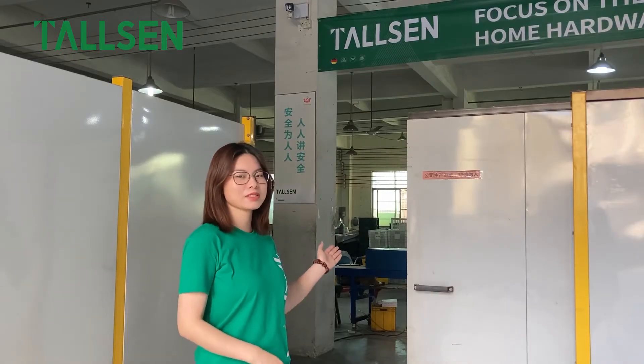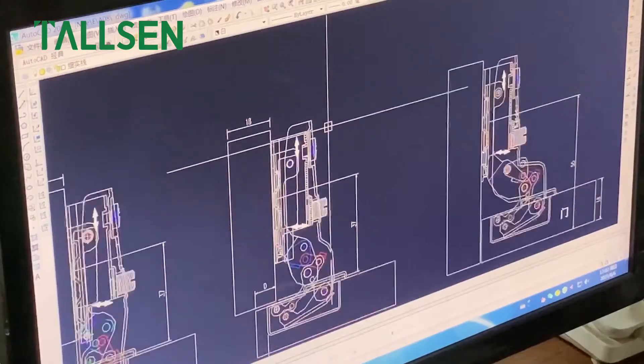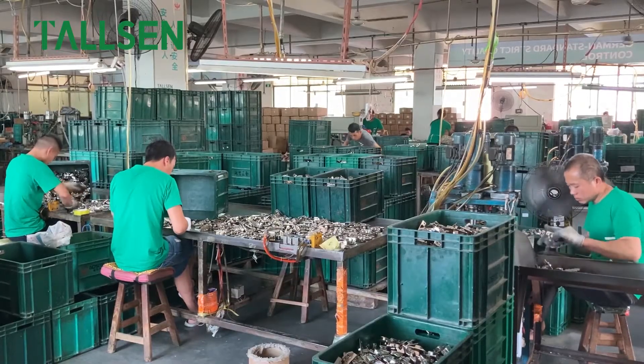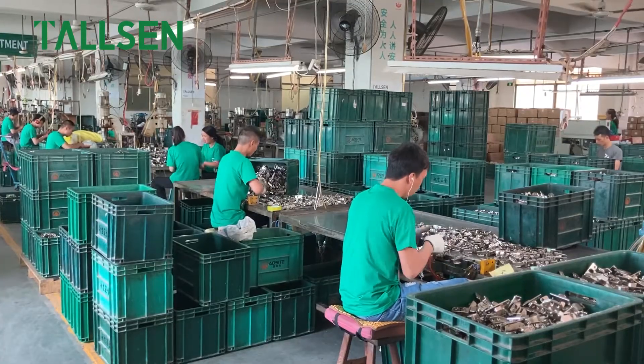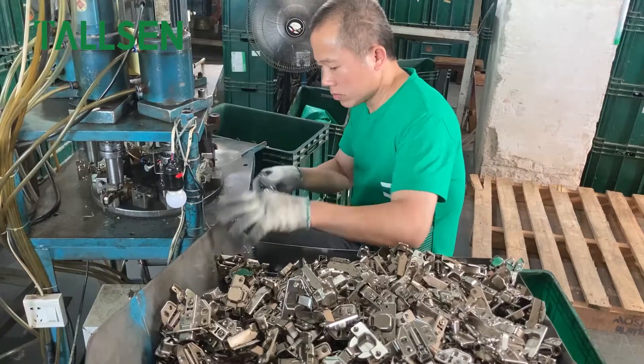Welcome to the hinge assembly workshop. We have first-class advanced equipment and professional assembly staff. The hinge components are produced and assembled by more than 10 production lines.